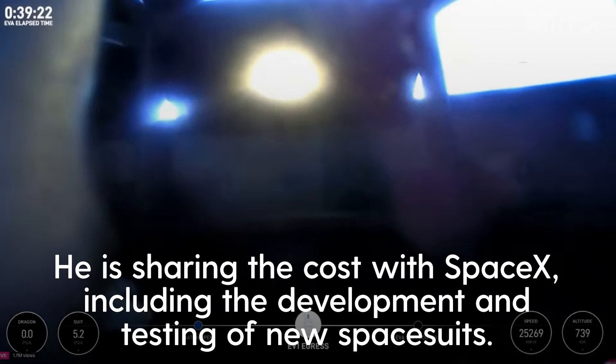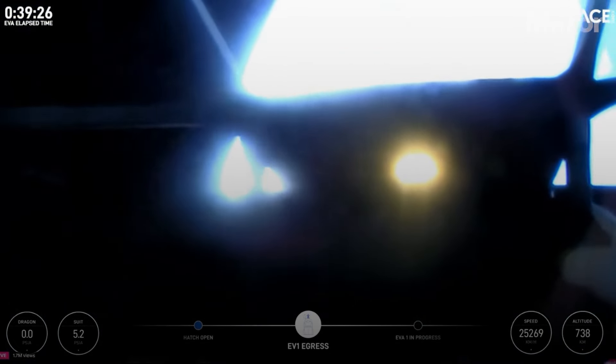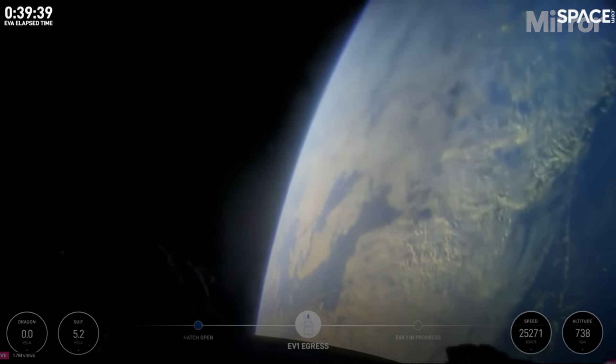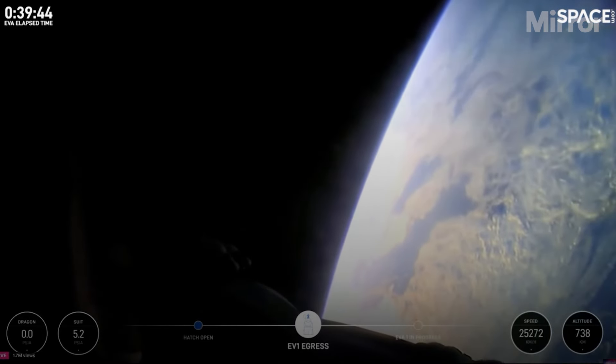I have a feeling the crowd is about to go wild. Back at home we all have a lot of work to do, but from here, Earth sure looks like a perfect world.